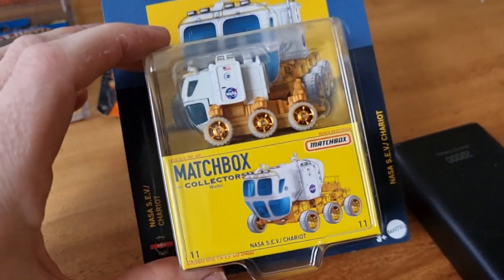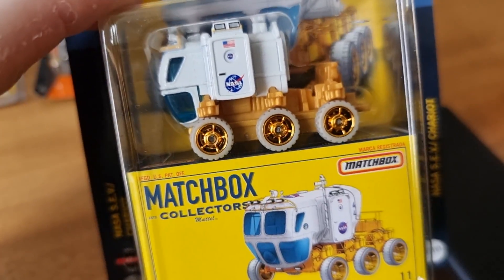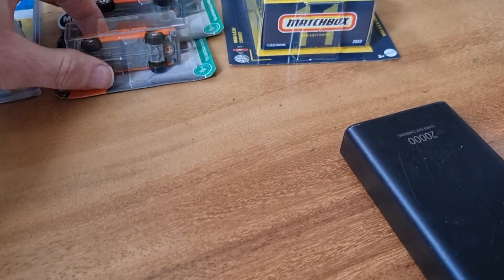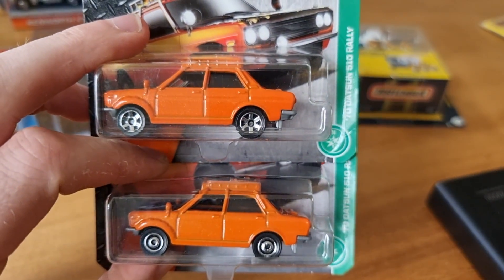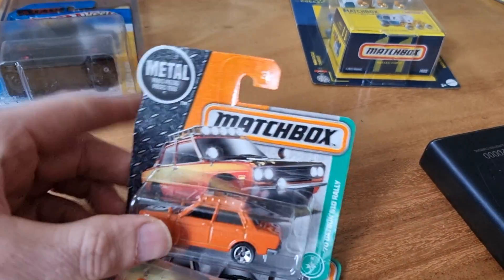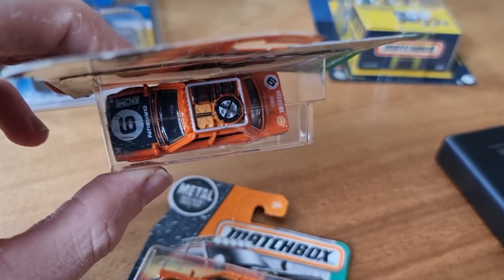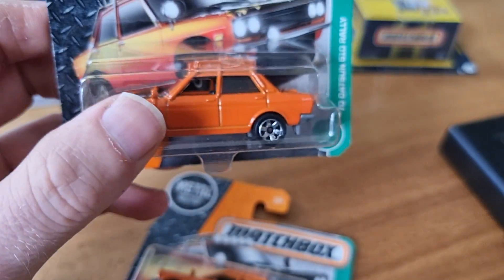Then I was looking for this one — I like space vehicles. Got these two Datsuns, and you can see they have different wheel rims. I like that the accessories on the top are painted as well. Got some mud in the front — they look both really cool.